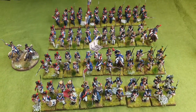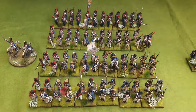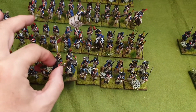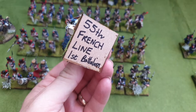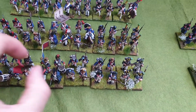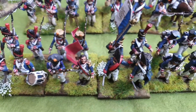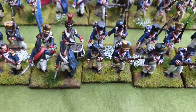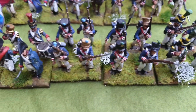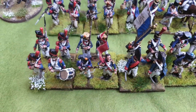So this is the first brigade. The first battalion - I've written who they are on the base. This is the 55th French line, 1st battalion. They're Vitrix. Really pleased with how they've come out, looked great. I bought some tufts because everyone seems to be talking about tufts, so they're on the base.